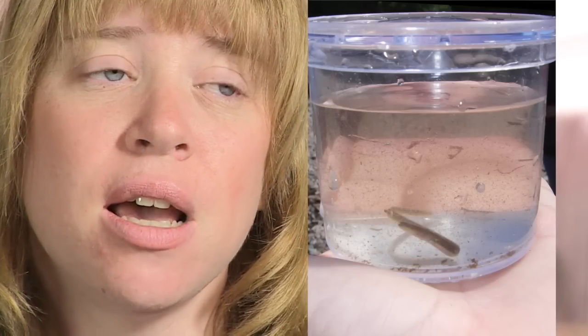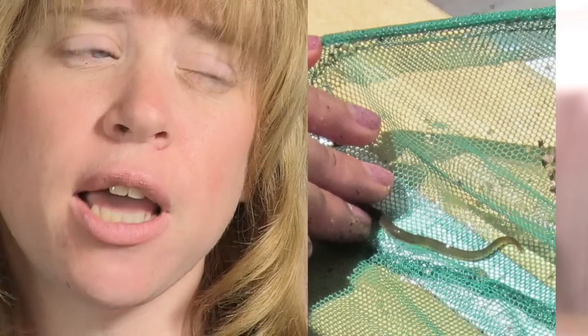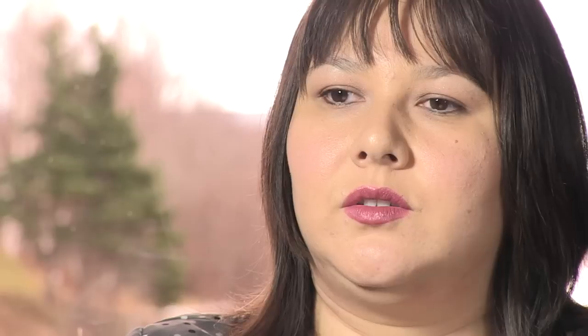Once they start going into the fresh water, they start developing their pigments and they're known as elvers. We define elvers as anything that's pigmented and usually up to about 10 or 15 centimeters in length. Right now they're developing color and they're usually hiding around different types of habitats such as eelgrass. There's a bit of confusion as to what the pigmentation really indicates — it seems to possibly just be a response to rising water temperatures in the course of the summer.